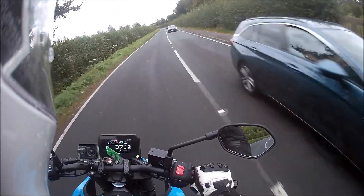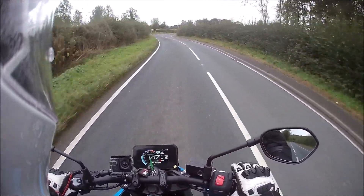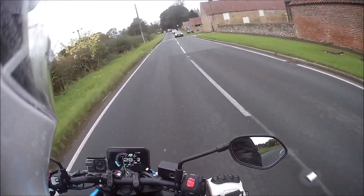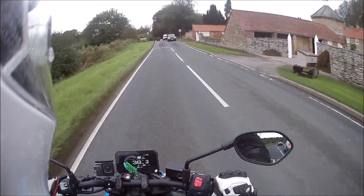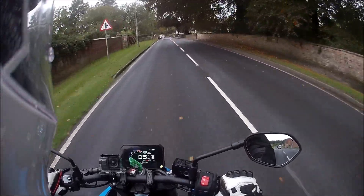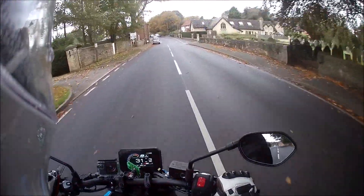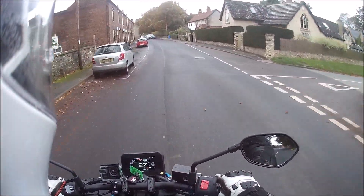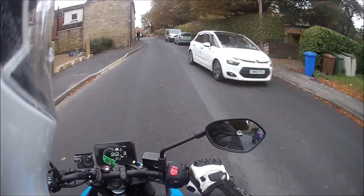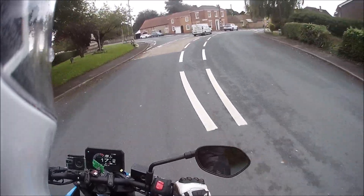For under nine grand or under eight and a half grand, you're probably going to get yourself a proper little fun machine - one you wish you could ride around on. I feel as though I could ride this for a while. One thing with parallel twins is you often find they're quite buzzy, quite vibey through the bars. This isn't. I haven't had a hint of pins and needles, which is rather good.